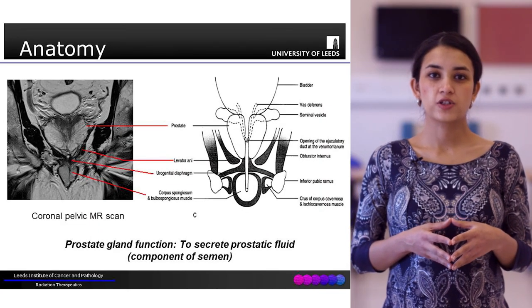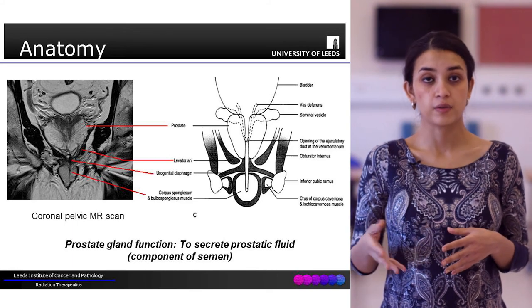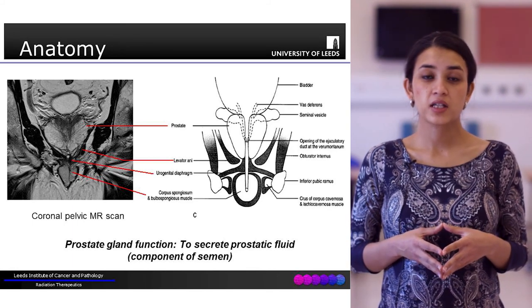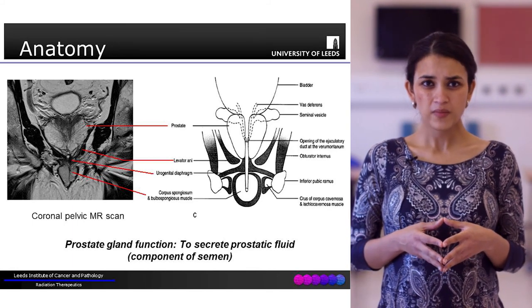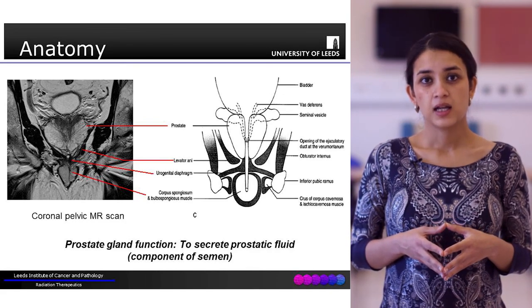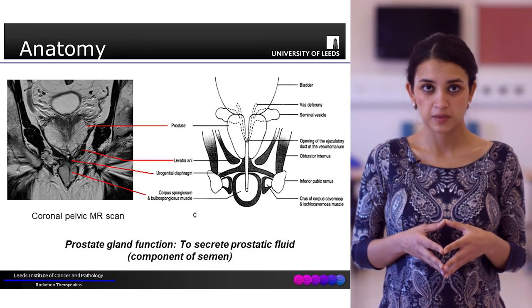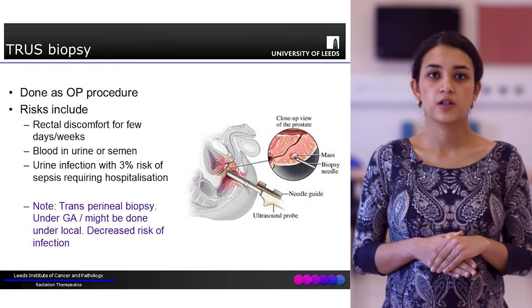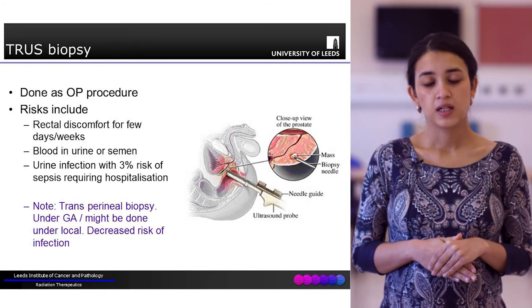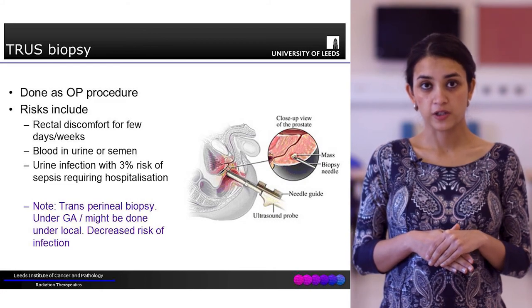This image shows a coronal section of an MRI scan of the prostate. The prostate is a gland that sits just below the urinary bladder and produces prostatic fluid, which is a component of semen. A TRUS biopsy is a transrectal ultrasound-guided biopsy, usually done as an outpatient under interventional radiology.